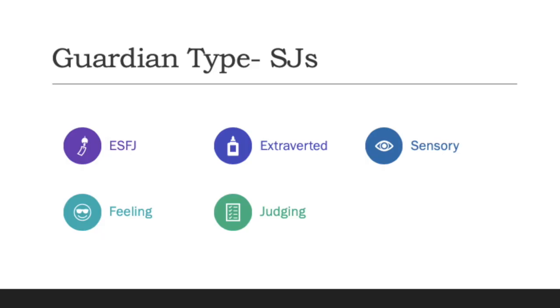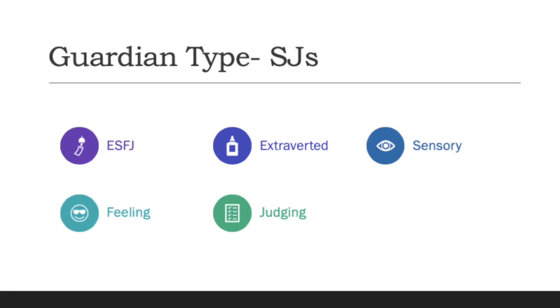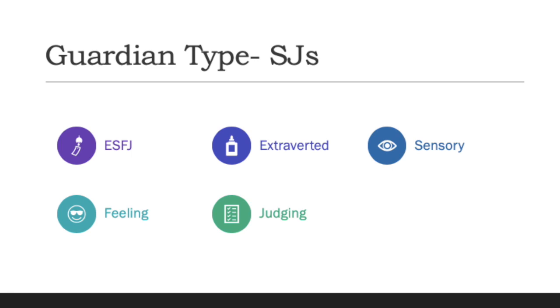My temperament is the Guardian type, which is the SJ, and my specific letters are ESFJ — meaning extroverted, sensory, feeling, and judging. Now that I've studied these temperament types, I am able to understand how my temperament complements others, and why in many cases it has not complemented others, and it has helped me understand certain colleagues as well.